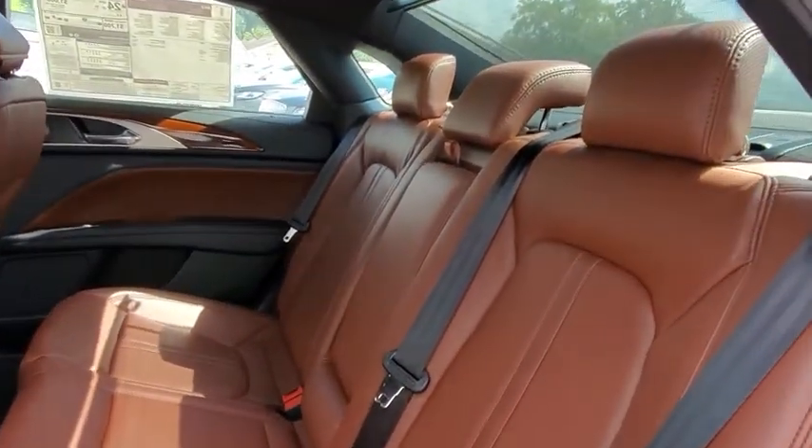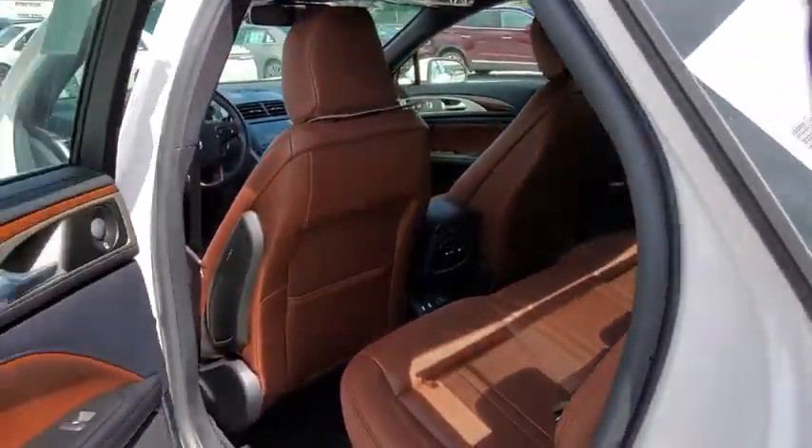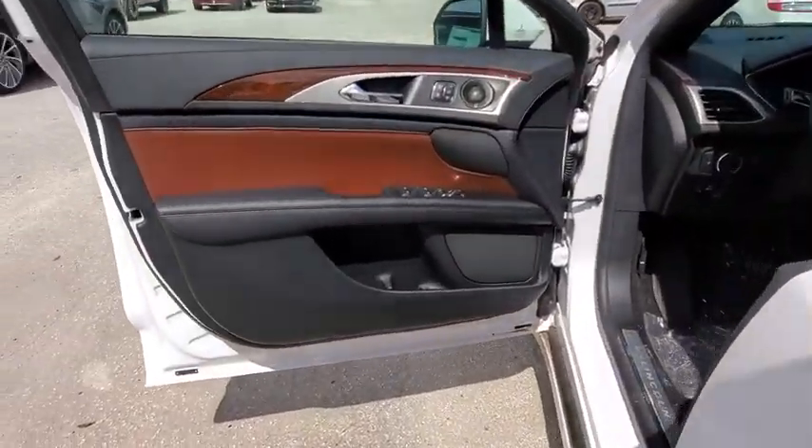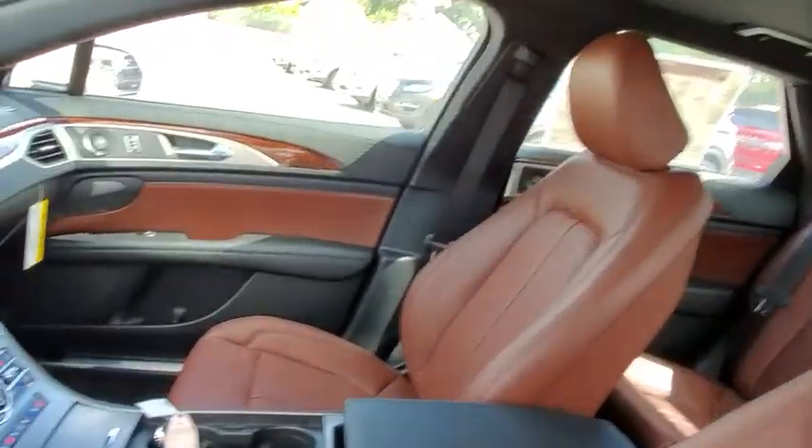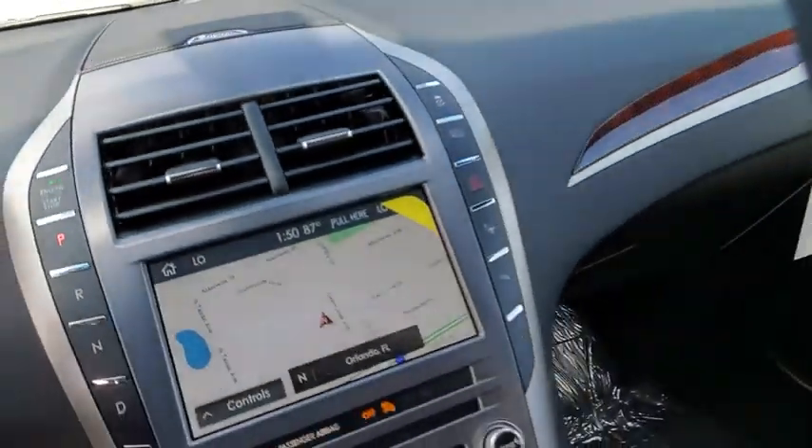Backup camera, steering wheel audio controls, power passenger seat, navigation system, traction control, keyless entry, remote engine start, stability control, lane departure warning, anti-lock braking system.